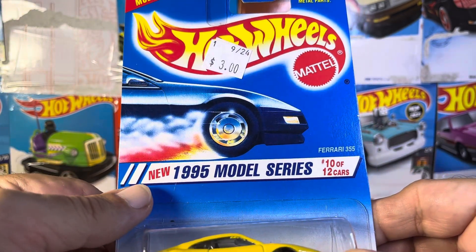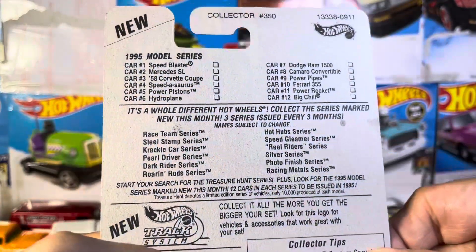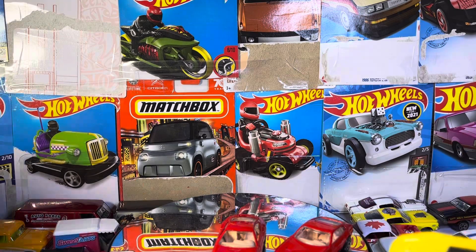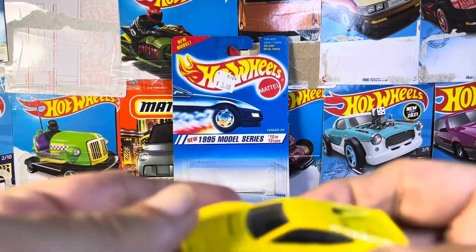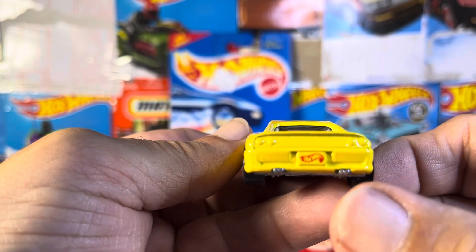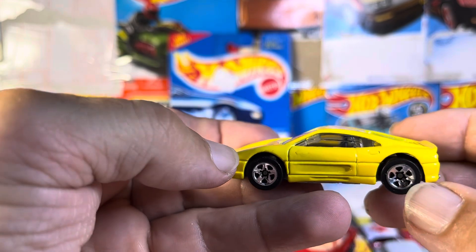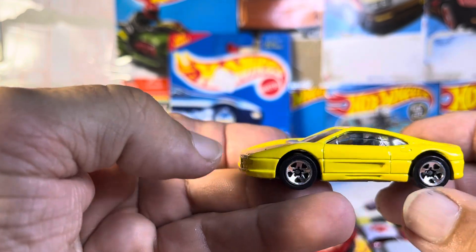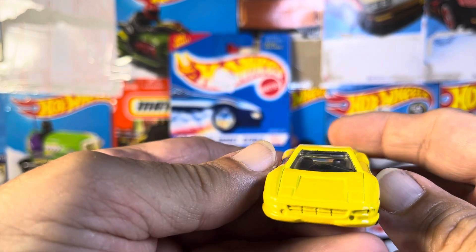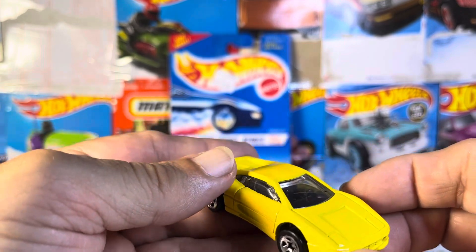This is a 1995 new models — this is a Ferrari 355. A little bit different, and it is yellow. This one's a little bit heavier. No backlights. Got the painted Hot Wheels logo on it. You got some tailpipes right there. Very nice. Get a little bit of a Testarossa type look on this one. Good looking Ferrari — this is the 355. Absolutely.